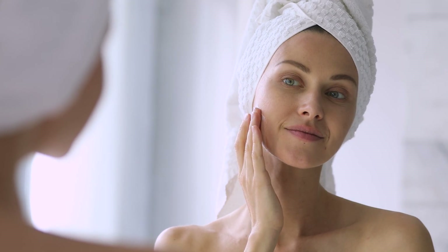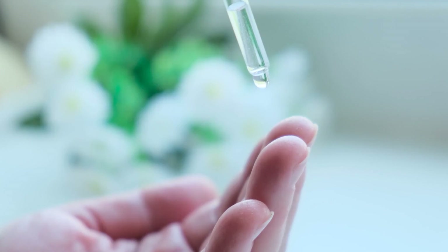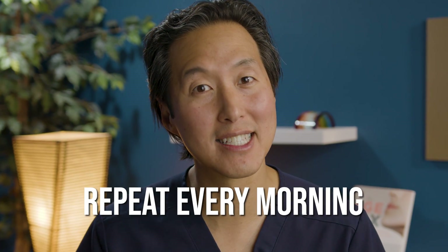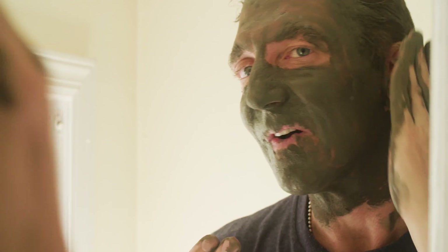Here is what you specifically do during skin cycling. On day one, you want to start the morning by cleansing your skin, using a toner if you want, then apply an antioxidant serum followed by a sunscreen with ideally an SPF of at least 30. This is the same morning routine you do every morning during skin cycling. On the evening of day one, you want to cleanse your skin, use a toner if you'd like, then exfoliate either with a mechanical scrub or a chemical exfoliator, and then apply a moisturizer.